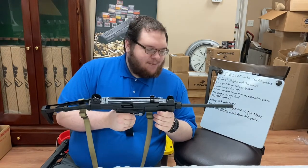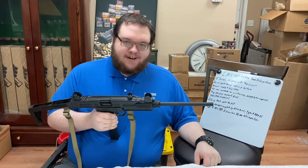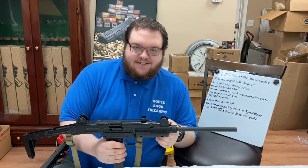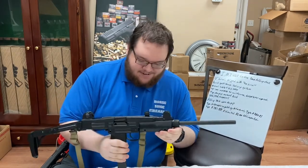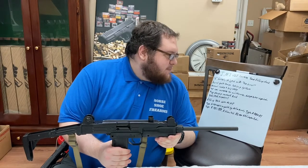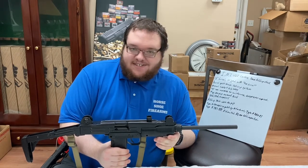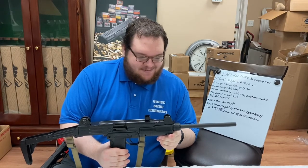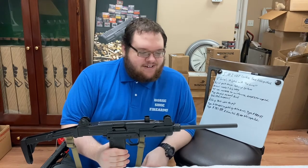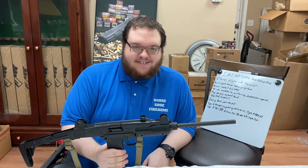We're going to go over this model in particular. This is the IMI Uzi carbine, 16-inch barrel, 9mm Luger or Parabellum. Because of the 16-inch barrel, this is legally a rifle. This is exceptionally rare — they imported about 80,000 of these from 1980 to 1989. You really don't see a lot of these and when you do, they're insanely expensive. There are reproductions, but this is not a clone, not a copy — this is the actual IMI, Israeli Military Industries, Uzi.